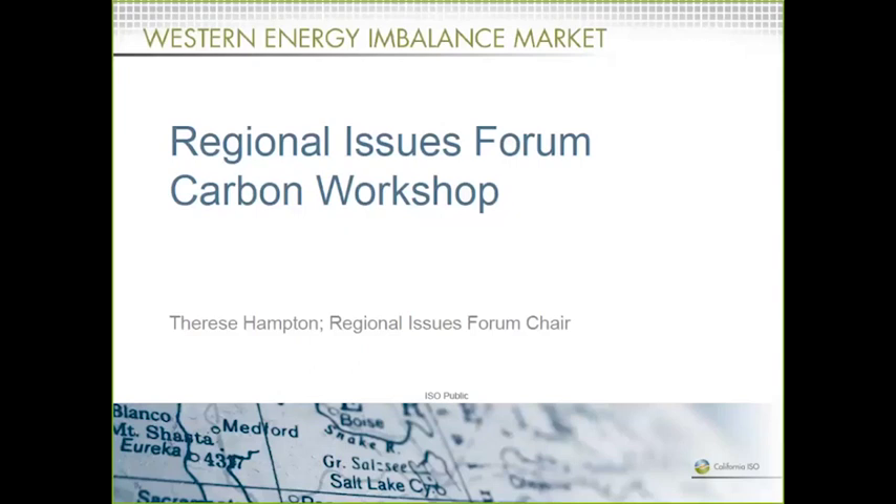We meet about three to four times a year, and the meetings are organized and formed by ten sector-selected sector representatives. I've got some of the other liaisons with me here today.